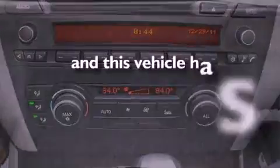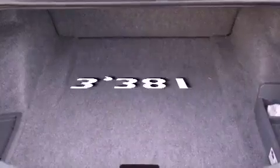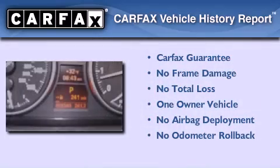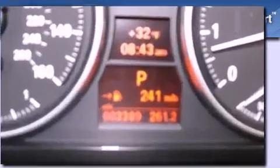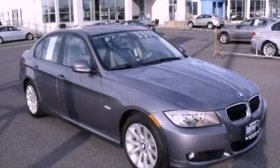This vehicle has fewer than 4,000 miles on the odometer. This BMW has had only one owner, and it qualifies for the Carfax buyback guarantee. Stop by today and test drive this automobile for yourself.